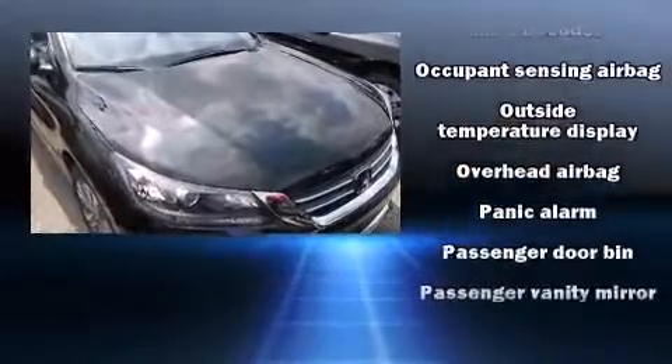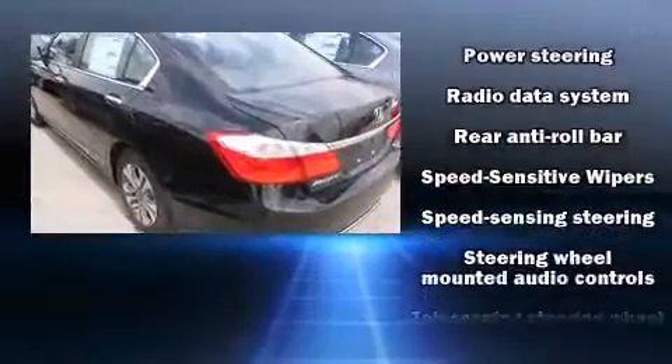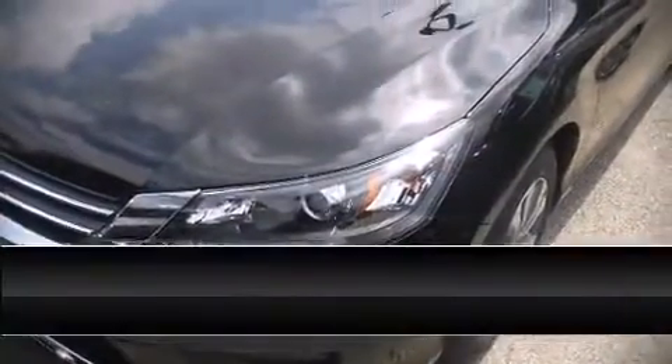Various mechanical systems are monitored by electronic stability control, keeping you on your intended path. We have a skilled and knowledgeable sales staff with many years of experience satisfying our customers' needs.